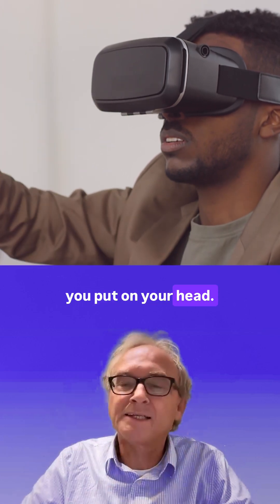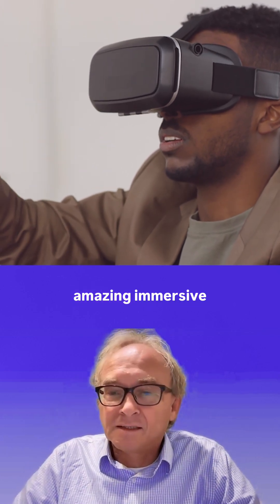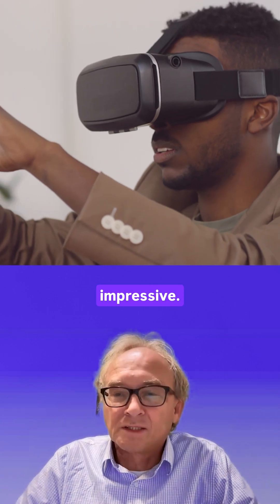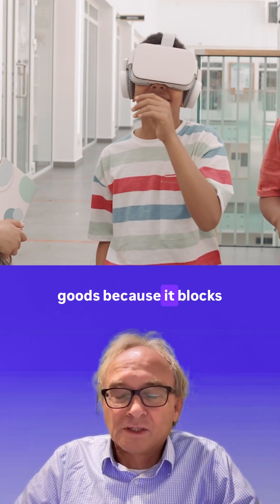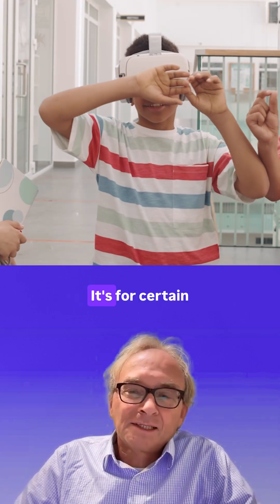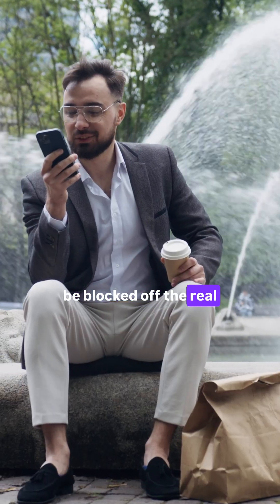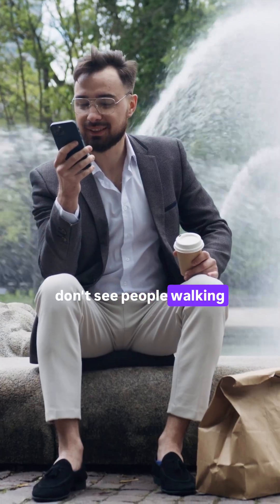A better quality solution is of course the VR goggle. It's a big thing that you put on your head and it gives you an amazing immersive experience with amazing depth perception — it's really impressive. It might actually be too good, because it blocks you out of the real world. For certain applications it's a good solution, but usually you don't want to be blocked off from the real world.